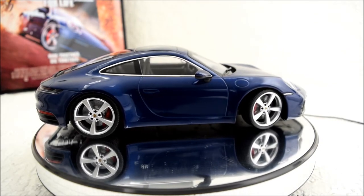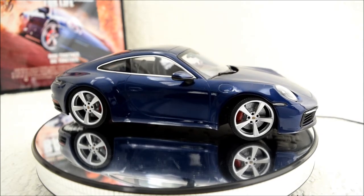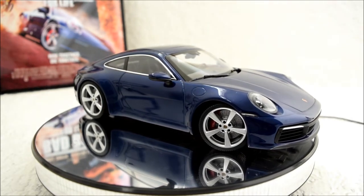Hey guys, Alex Kahn here from Prince of Mastodon Vlogs, and we are going to take a look at this 1/18th scale model made by Minichamps. This is a 2019 Porsche 911 Carrera 4S in the blue metallic color.